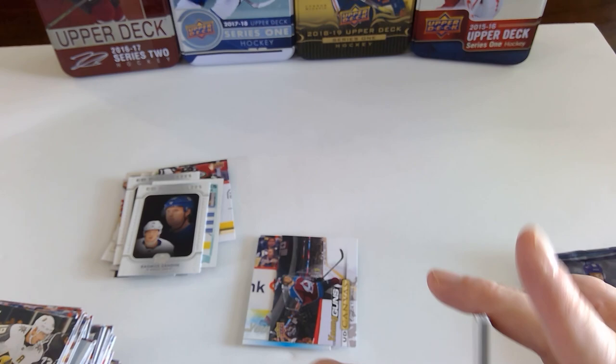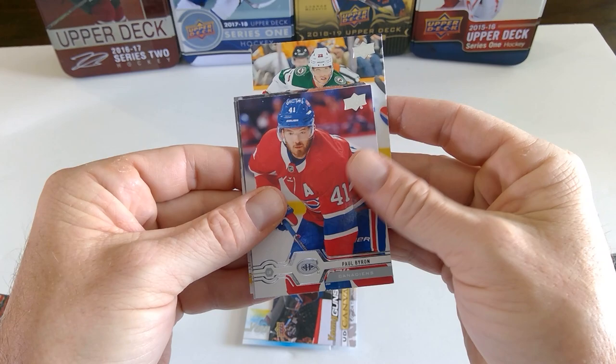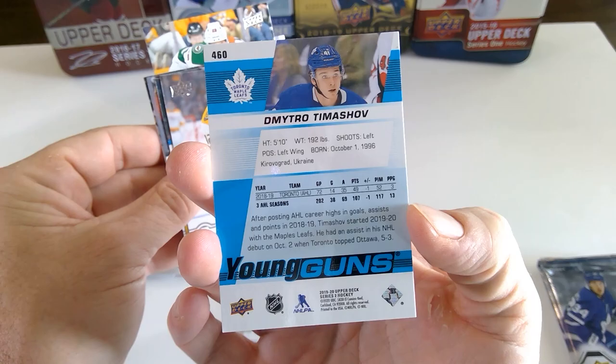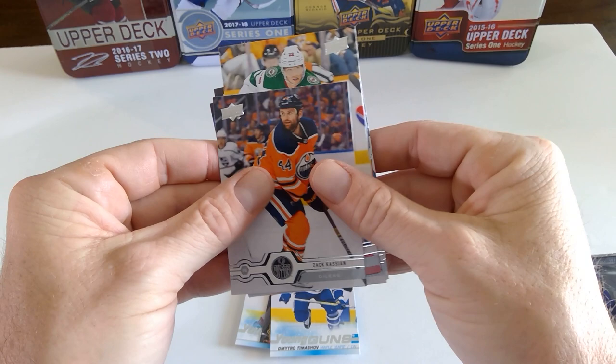Calvin de Haan. A lot of landscape-style cards in this set. Kevin Fiala. Paul Byron. Dmitri Timashov — another good prospect rookie for Toronto. Ryan Johansen. Alex Edler. Josh Manson. And Zach Kassian.